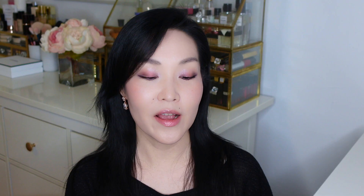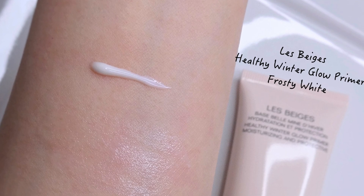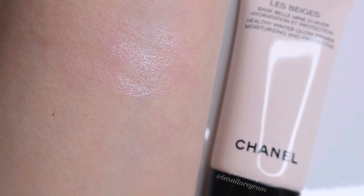I also picked up a primer: the Le Beige Healthy Winter Glow Primer in the shade Frosty White. I was a little bit worried because of the name, but it's really subtle. I expected to see some sparkles or very strong glow, but it's very subtle — it's a white color with a very beautiful soft opalescent glow. The formula reminds me of my other Chanel primer, the La Base Illuminatrice, which is hydrating and plumping and really prepares the skin for the next step. This Le Beige one is quite similar in terms of how it feels on the skin, and I am really happy with this new primer.